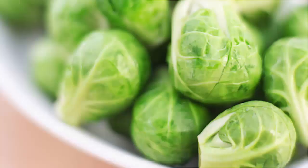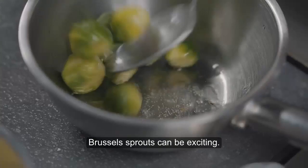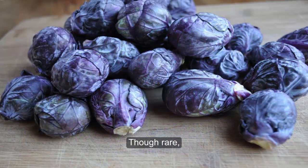Brussels sprouts can be exciting. Imagine a plate full of red, purple sprouts. Though rare, Rubine or Falstaff Brussels sprouts are the way to go for a bit more color.